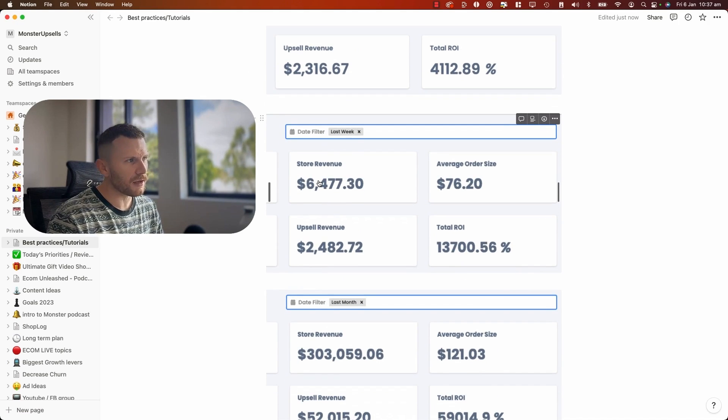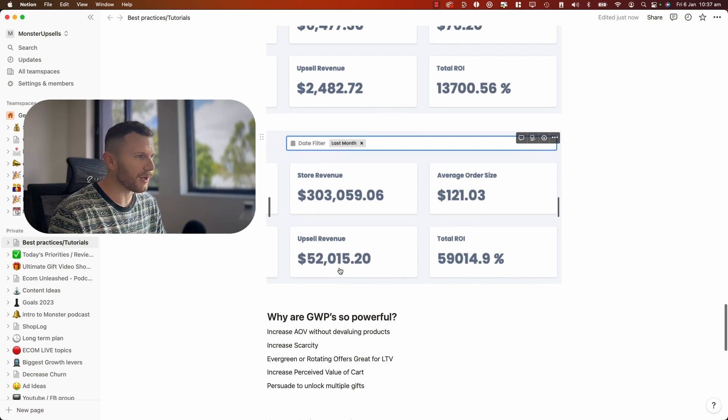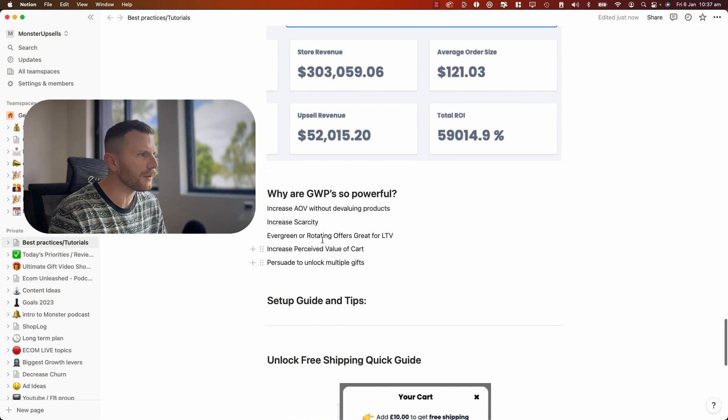Then we've got last week, another one — $6,500, $2,500. That's an awesome average order value and revenue boost right there. So last month, this store here absolutely killed it using a Give With Purchase campaign — $300,000, $52,000 in upsell influenced revenue by the average order value increase of Give With Purchase.